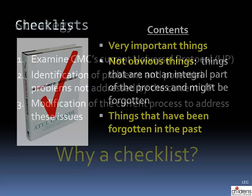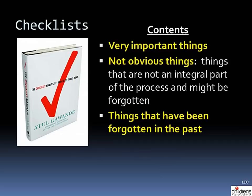So you might ask, why a checklist? What is a checklist and what does it contain? A checklist contains things that are very important that we do not want to forget. It also contains things that are not obvious — things that are not an integral part of the process and might be forgotten, but that we want to accomplish every single time, for example, giving a dose of pre-op antibiotics. The last category is things that have been forgotten in the past, and this speaks to institutional memory.